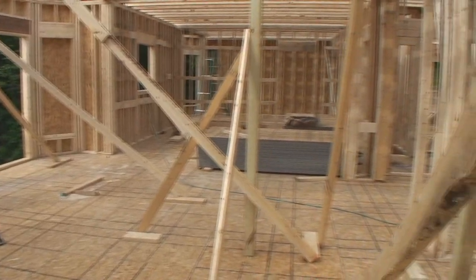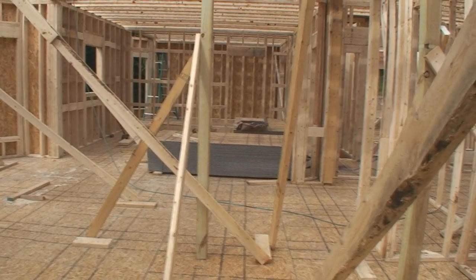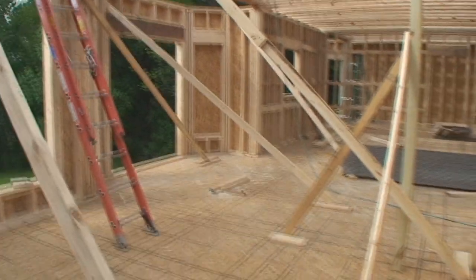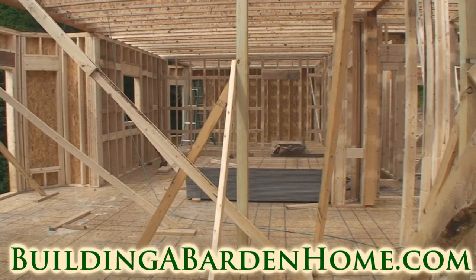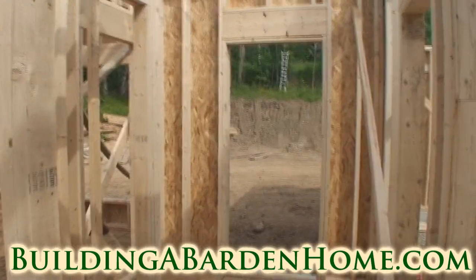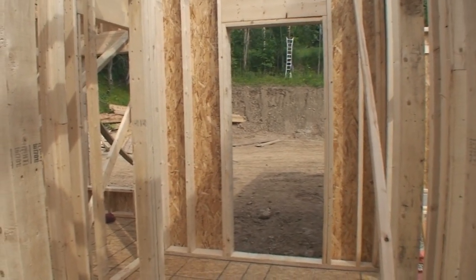This floor should have a fairly open feel to it. Once all of these support beams come down, we're in the family room which is directly connected to the breakfast nook, which is directly connected to the kitchen — which would be pretty nice. And there would be the external door that comes into the mud room, which will probably end up being used more by me for my office than anything.